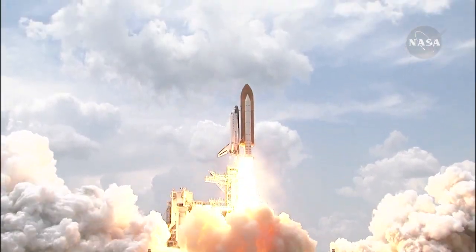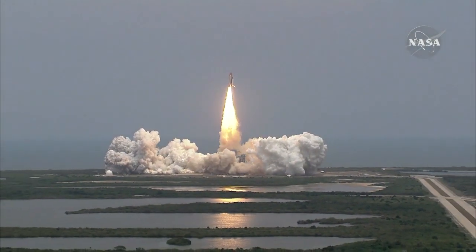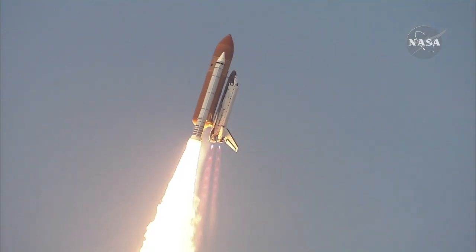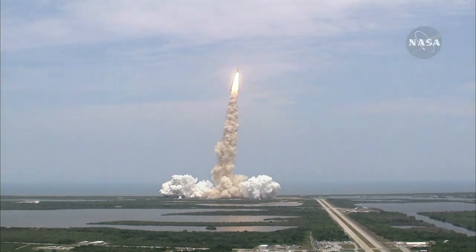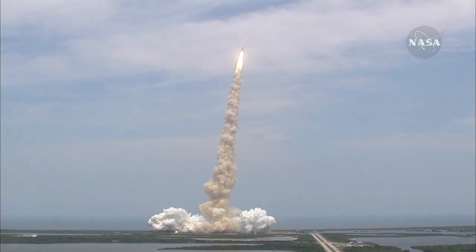A final visit to enhance the vision of Hubble into the deepest grandeur of our universe. Bypass across the board. Scooter, no action. Houston now controlling Atlantis on its way.